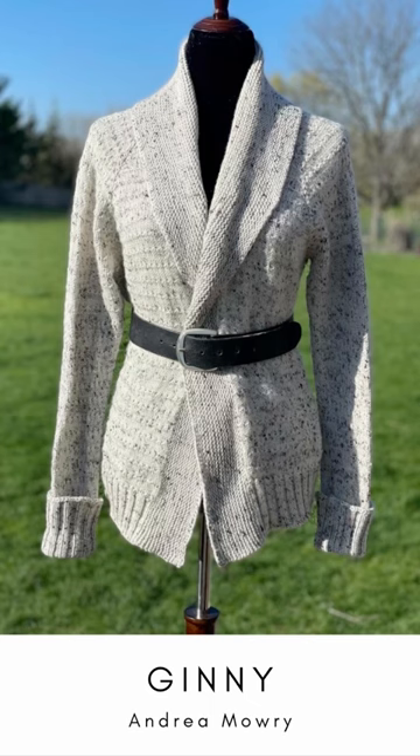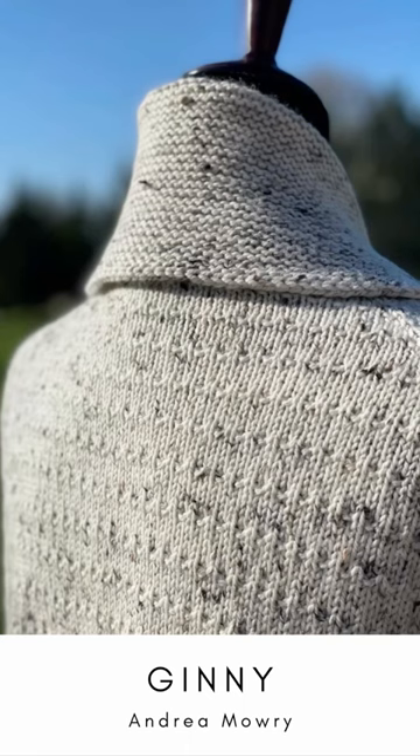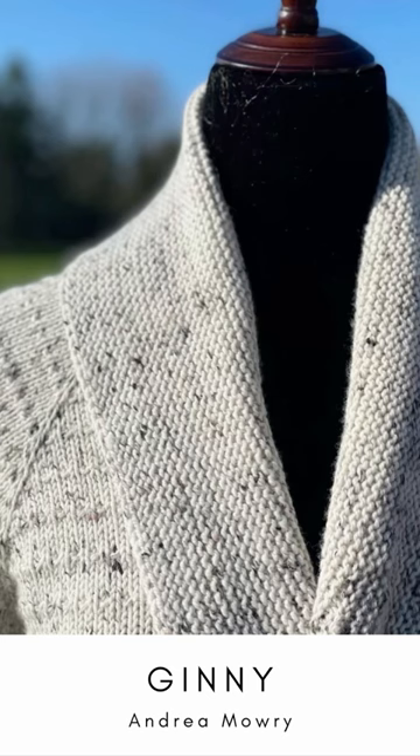a cardigan by Andrea Mowry. I think the texture is perfect for showing off the tweed. It has just enough, and I absolutely adore this collar.